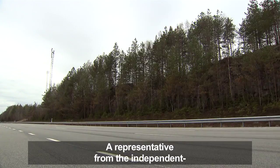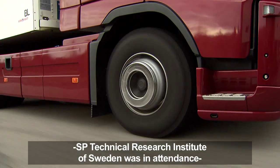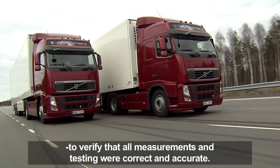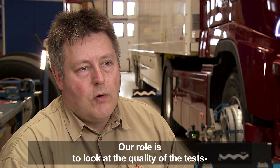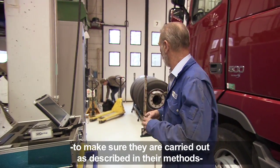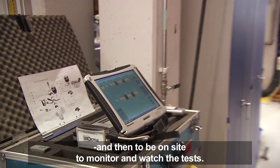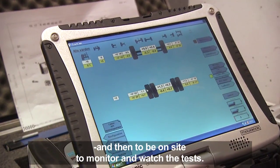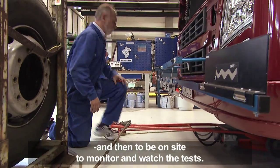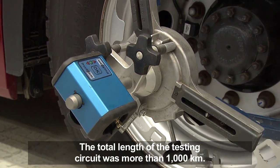A representative from the independent SP Technical Research Institute of Sweden was in attendance to verify that all measurements and testing were correct and accurate. The total length of the testing circuit was more than 1,000 kilometers.